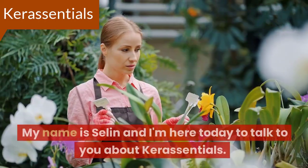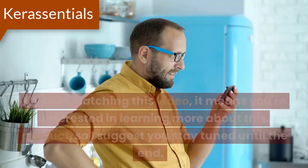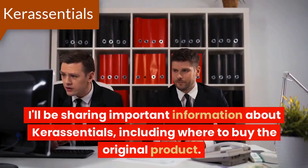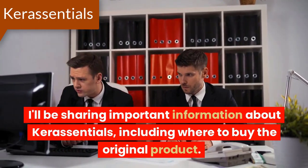Hi everyone. My name is Celine and I'm here today to talk to you about Core Essentials. If you're watching this video, it means you're interested in learning more about this product, so I suggest you stay tuned until the end. I'll be sharing important information about Core Essentials, including where to buy the original product.